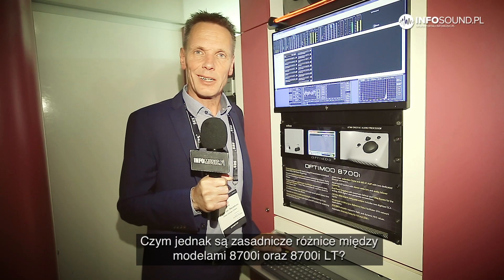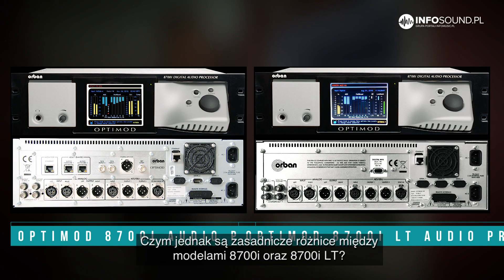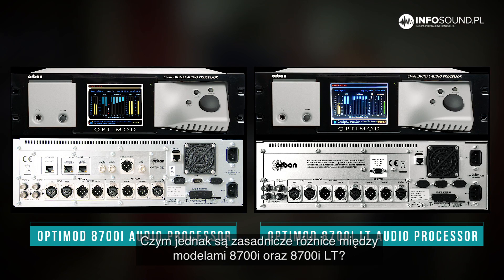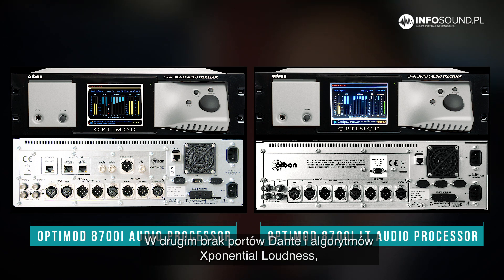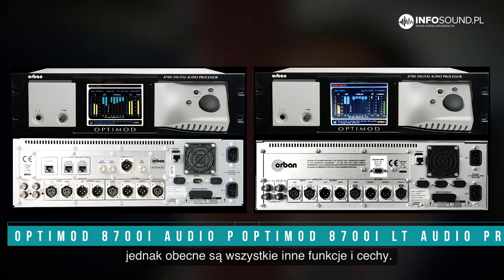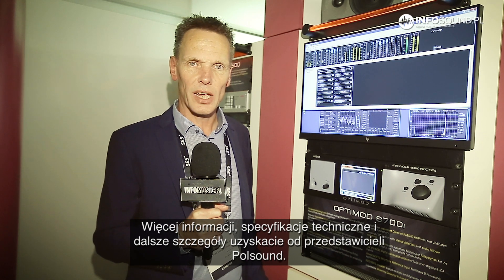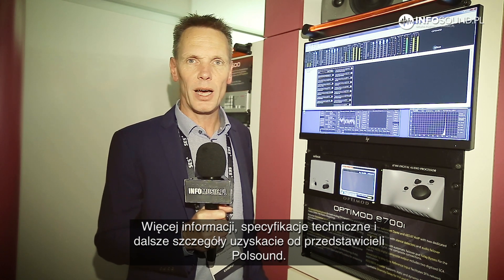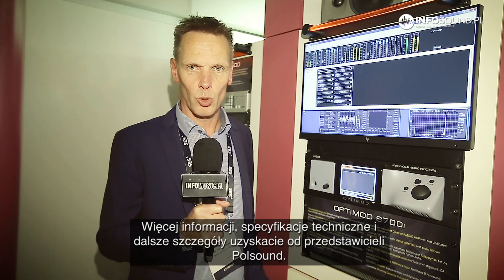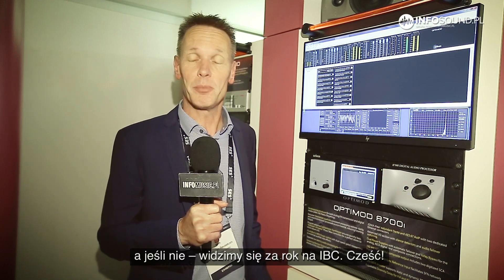What are the differences between the 8700i and the 8700i Light? No Dante, no exponential loudness — but all of the rest of the features are included in this box. So if you would like more info, more technical details, or more details about all of the features, please contact Paul Sound. Thank you. Hopefully we will see each other in Poland, otherwise next year at IBC. Bye-bye.